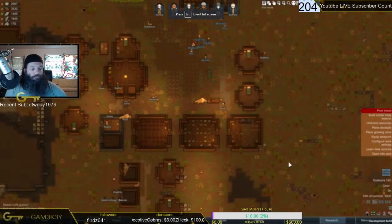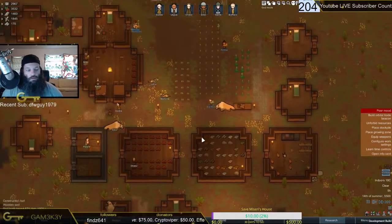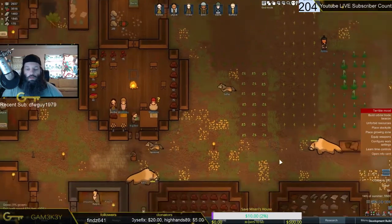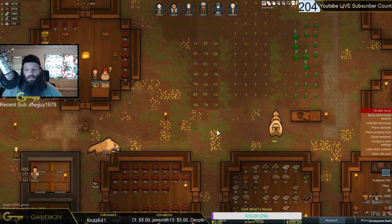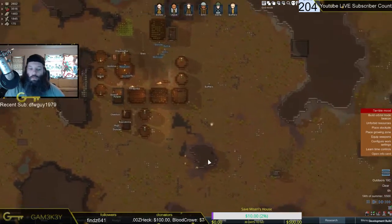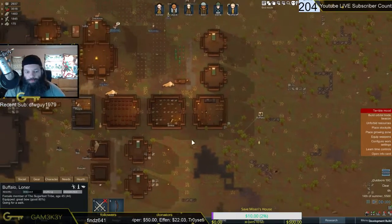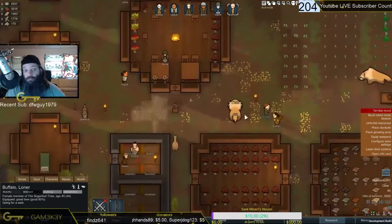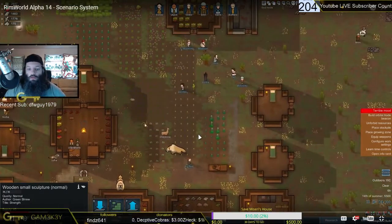Hey everyone, I am Tynan Sylvester, and this is RimWorld Alpha 14. This is the preview — the build is not out quite yet, but it will be out with the Steam release on July 15th. Through the scenario system, you can actually play as a tribe. Previously, of course, you were always these crash-landed survivors, and you would trade with or fight tribes, and they'd come and raid you. But now you can actually take that role.